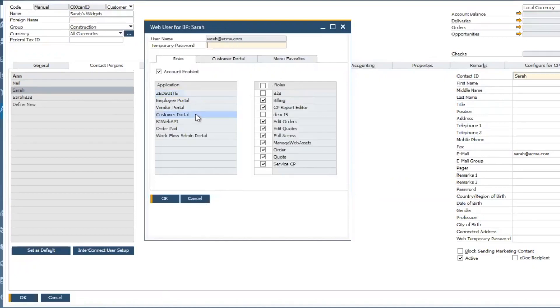In our case today, we're talking about the customer portal. This way you can decide what customer contact sees what in the customer portal. For some customers, you may want them to have the ability to place orders and quotes. Others you may just want to be able to view reports. Those are just some examples of where you would decide what roles each user has.